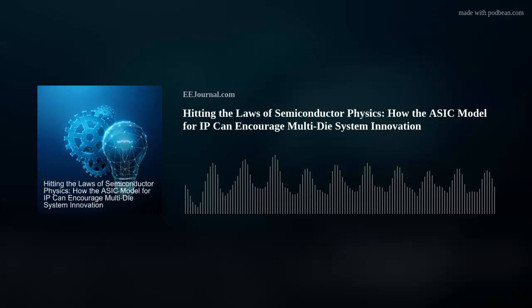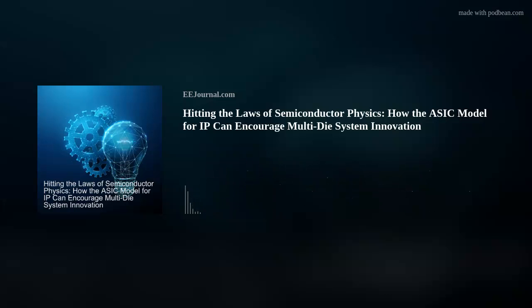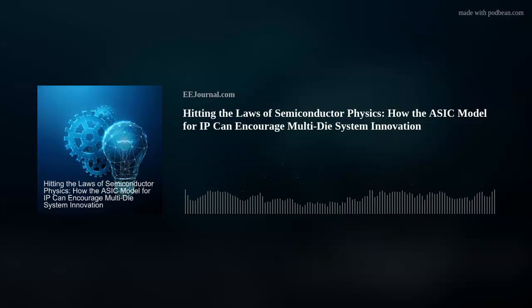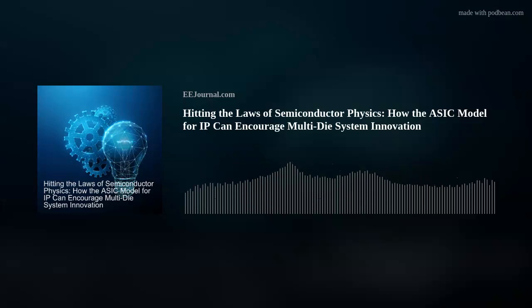Are we talking about intellectual property today? Why yes, yes we are. My guest is Manmeet Walia and we are investigating the ASIC model for IP, the evolution of IP, and the biggest trends in IP today. So without further ado, please welcome Manmeet to Fish Fry.